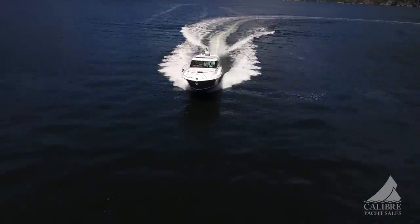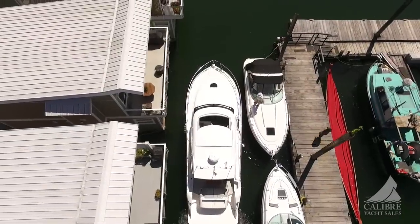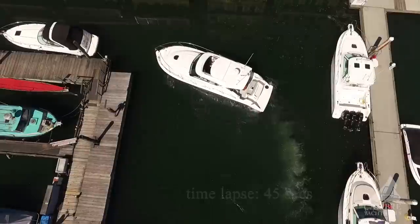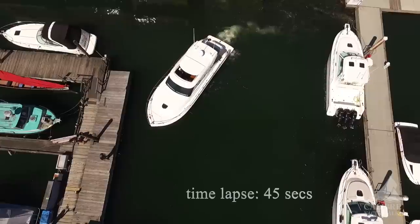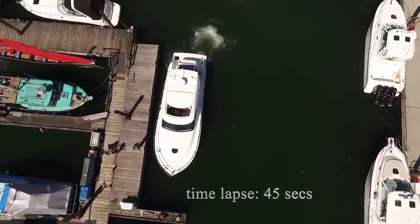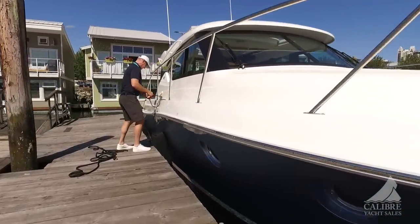It truly is remarkable to run this boat with the Volvo Penta IPS 500 pod drives and joystick steering — so easy to maneuver around marinas and docks. If you can play a video game with a joystick, you can own and operate this boat. The fit, finish, and build quality evidenced throughout continues down below.